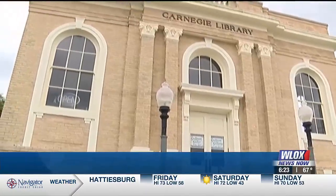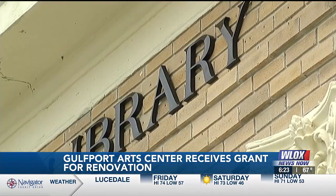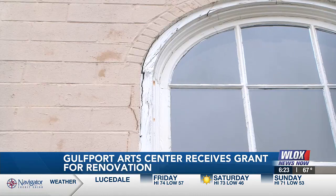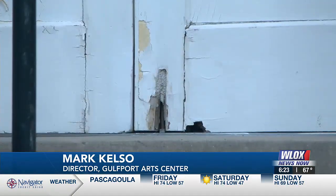It's a damaged crown jewel of South Mississippi. The old Carnegie Library is one of the Coast's landmark buildings with so much potential, but it's in need of a facelift. The Gulfport Arts Center moved into this building in 2015, but the building itself was built over 100 years ago, and it's showing its age.